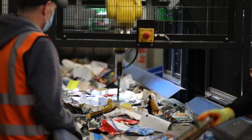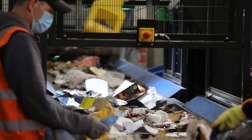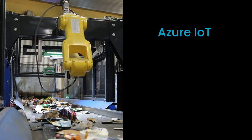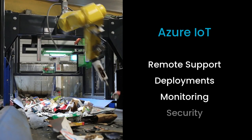Arrow is helping us build and deliver our vision system hardware to meet demand as we scale across Europe. We're working with Microsoft by using Azure IoT Hub to communicate with our devices. The Microsoft tech stack allows us to deliver a better client experience. Through Azure IoT, it enables remote support, including deployments, monitoring, and security.